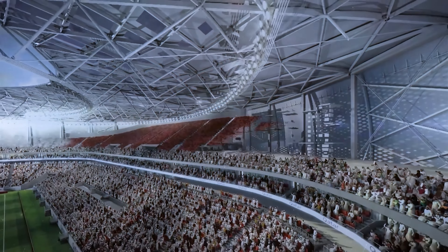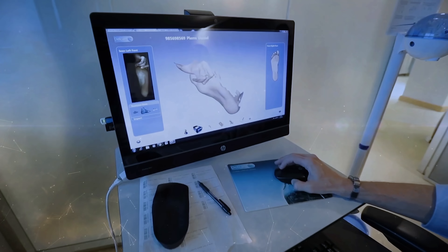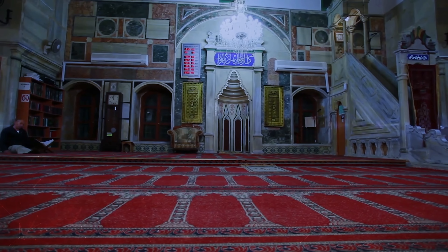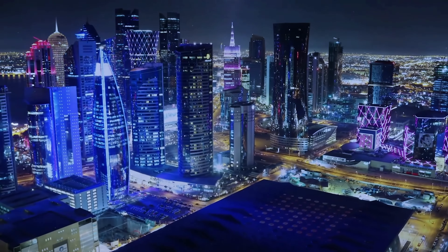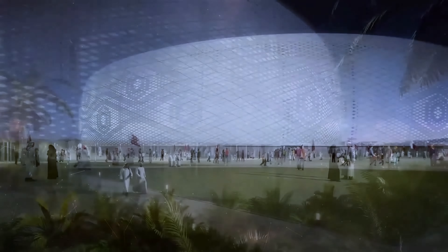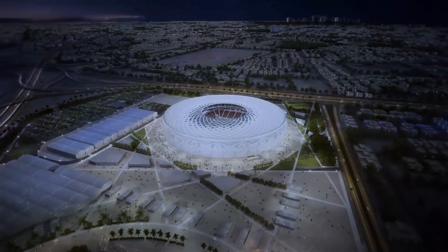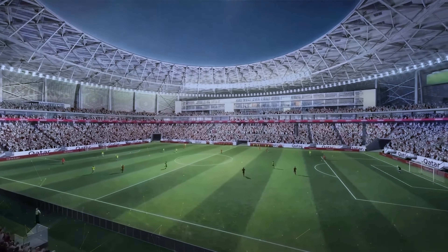Where the 20,000 seats are removed, a boutique hotel and a branch of the world-renowned Aspitar Sports Clinic are planned. A mosque will also feature inside the stadium, highlighting a desire for the arena to continue to serve the community long after the tournament has ended. Though Qatar is among the world's wealthiest countries, wasting billions on stadiums is a step too far even for them. Already, the stadium has hosted six games in the FIFA Arab Cup 2021, including a semifinal between host nation Qatar and Algeria.